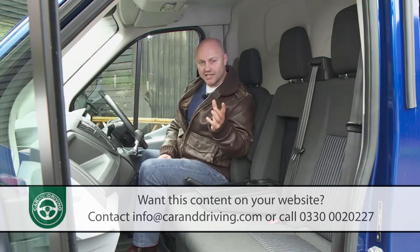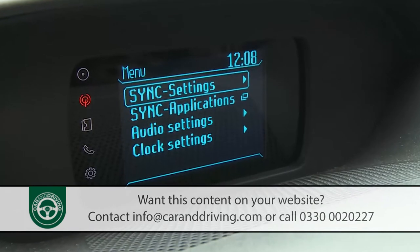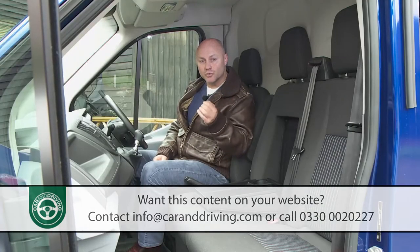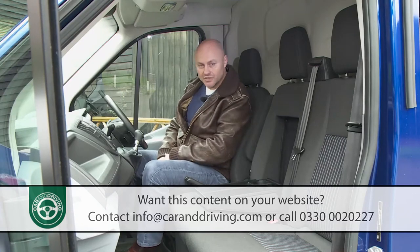What the competition can't match is Ford's clever SYNC voice-activated in-car connectivity system, complete with an innovative AppLink feature that enables drivers to control their favourite smartphone apps using voice commands.